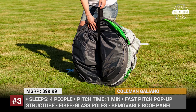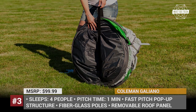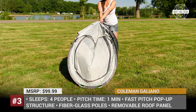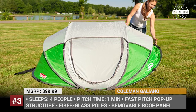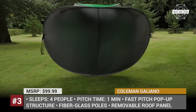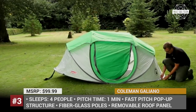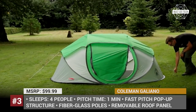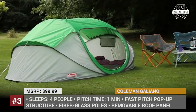Coleman Galliano. Once known for their gas lamps, cooking stoves and irons, today Coleman is a large brand of camping and recreational equipment with multiple retail spots around the US and Europe. One of the brand's most affordable and easy-to-use models is the Galliano, a 2 or 4-person pop-up tent that is suitable for short camping trips or festival stays.